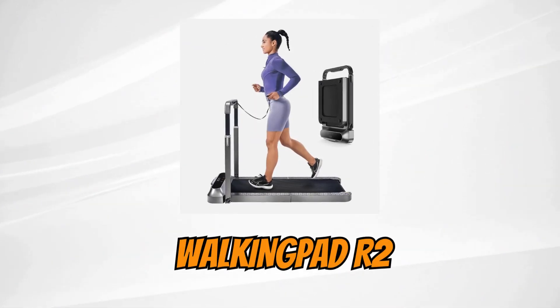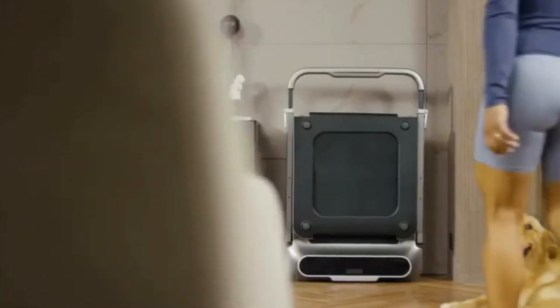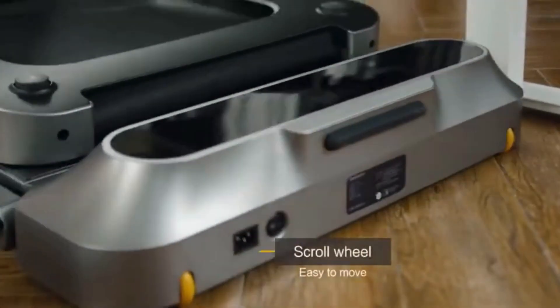Walking Pad R2. In second place, we bring you the Walking Pad R2 treadmill. This two-in-one treadmill has walking and running modes, allowing you to exercise without going to the gym.